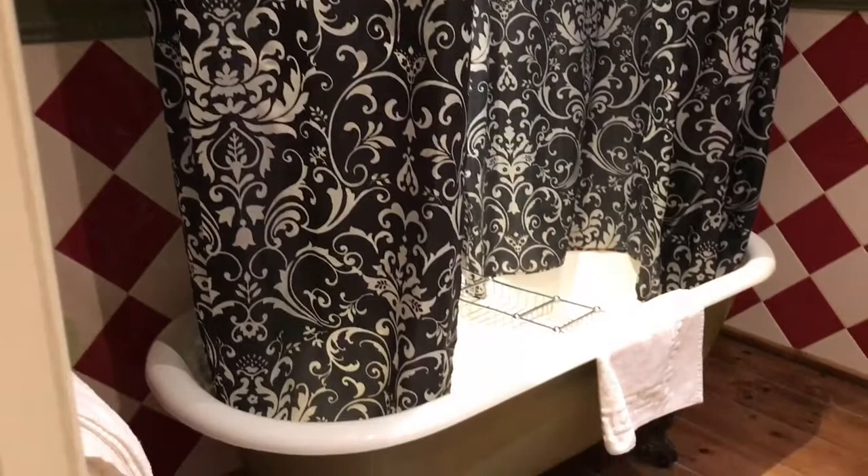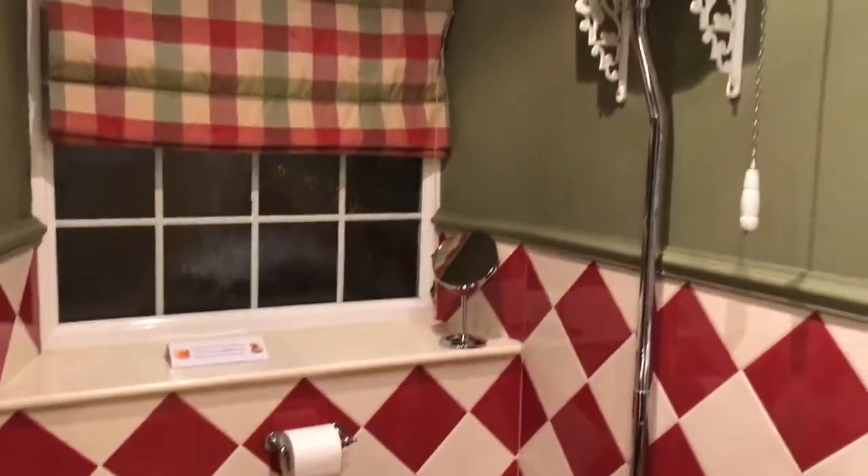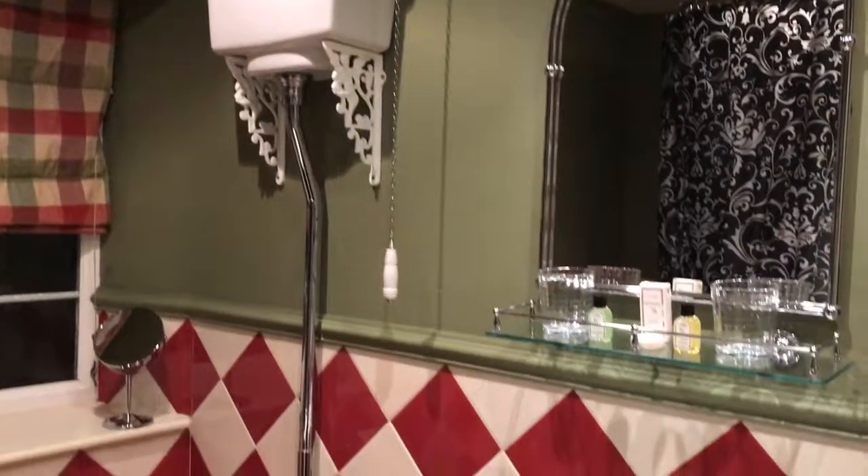This is the equally stunning bathroom. It's just beautiful. What a bathroom.